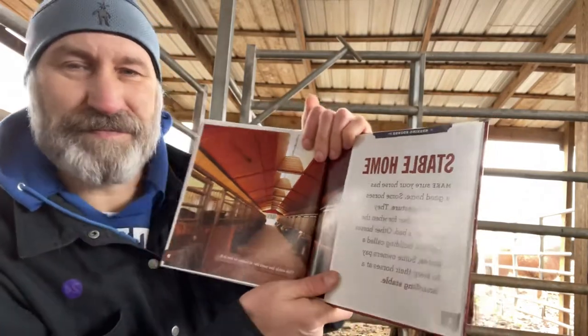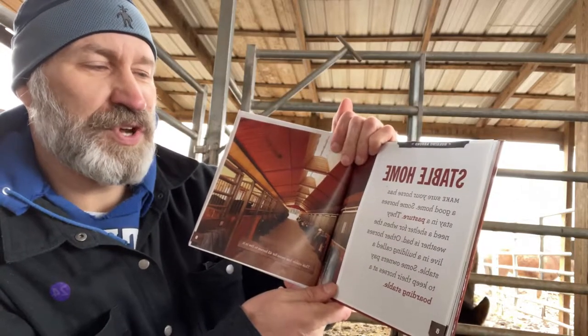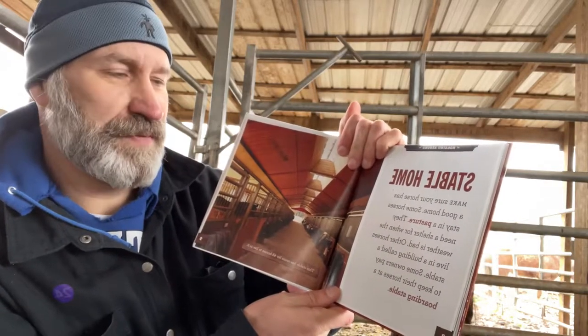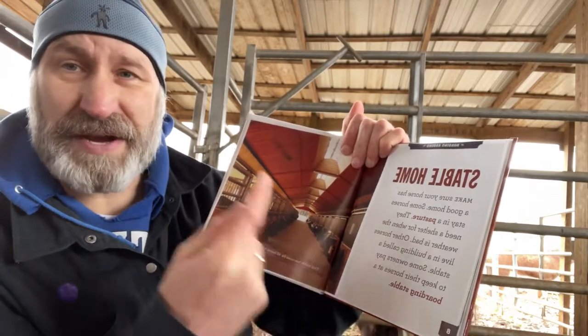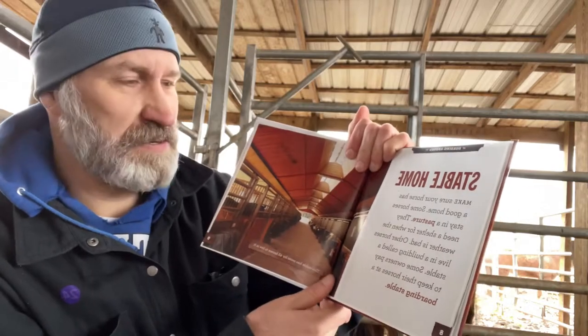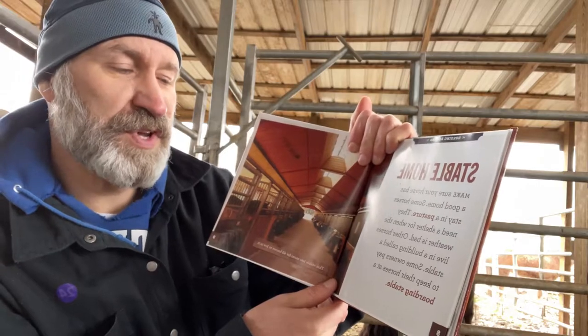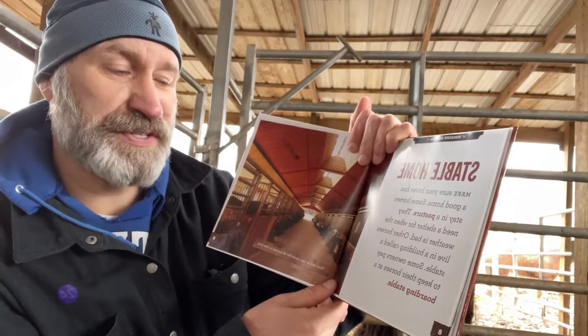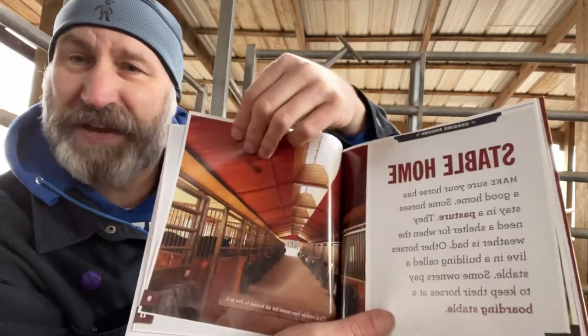Stable home. Make sure your horse has a good home. Some horses stay in a pasture — they need a shelter for when the weather is bad, like right now, it's snowing. Other horses live in a building called a stable. Some owners pay to keep their horses at a boarding stable — that's a fancy one.